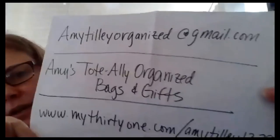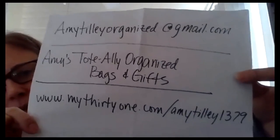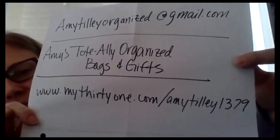If you're interested in a personalized shopping link, comment below and I can get you one for Christmas gifts. Holiday cutoff is December 5th for guaranteed delivery, so make sure you order by December 5th. Here is my information — amytillyorganized at gmail.com, my VIP group Amy's Totally Organized Bags and Gifts, and my website my31.com/amytilly1379. Thanks so much and have a great Cyber Monday.